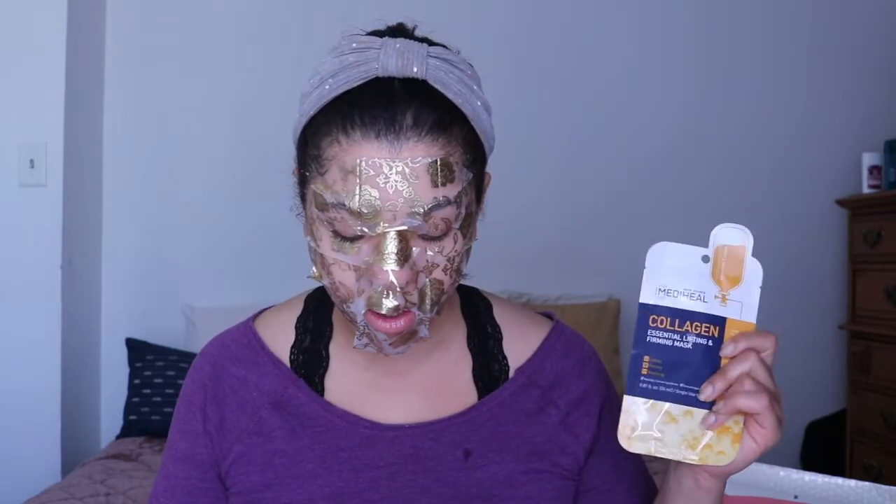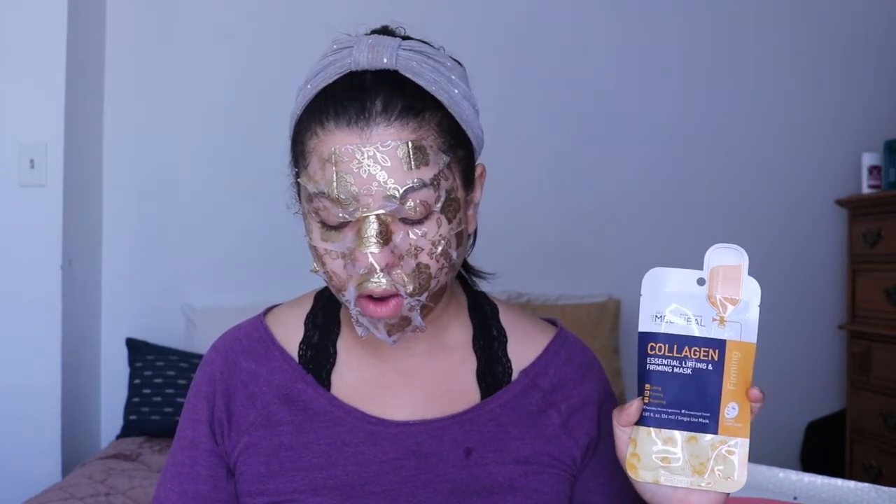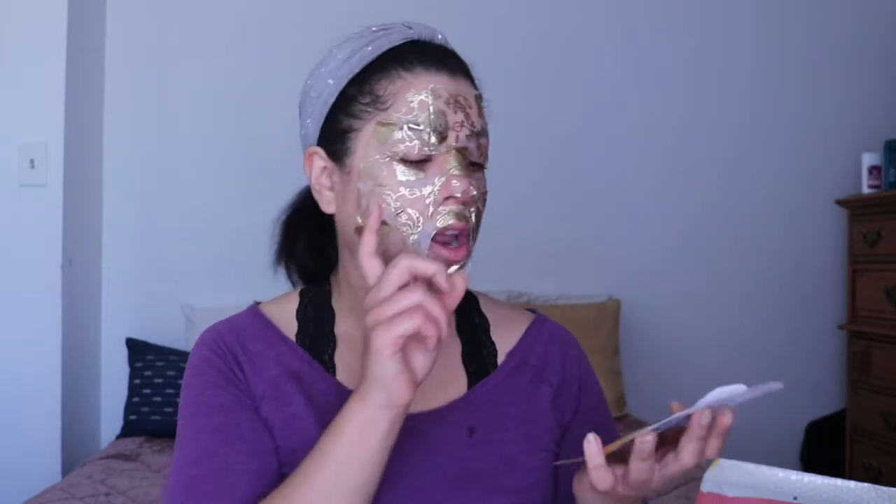Next we have MediHeal, a brand we've gotten before and I've also bought. This month you could have gotten either the Collagen Firming Mask or the NMF Hydrating Mask — I got the collagen, the orange one. Watch my mom get the blue one — that always happens with me and my mom when we both get this subscription. The description says: leave your skin feeling happy and looking plump and dewy. These awesome masks fit every contour of the face for a comfortable sheet masking experience. I believe this is the brand where the actual name is tattooed into the sheet, and when you start to see it, that's when you know it's time to take it off — always kind of fun.